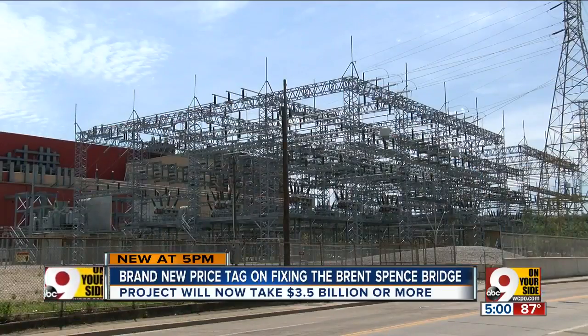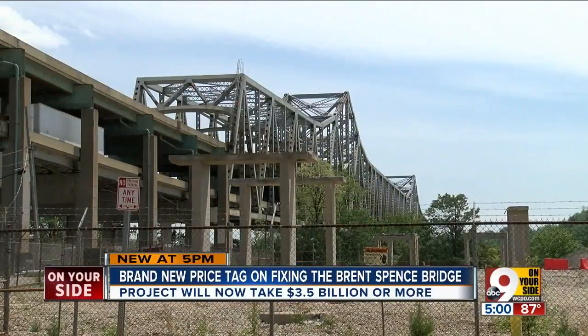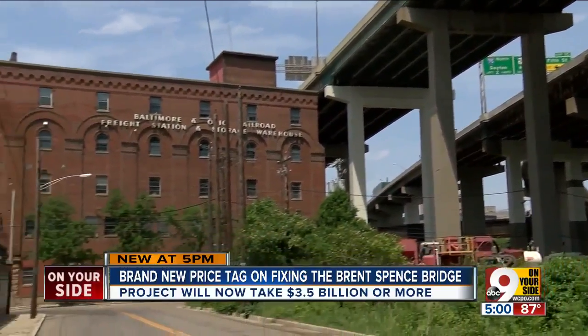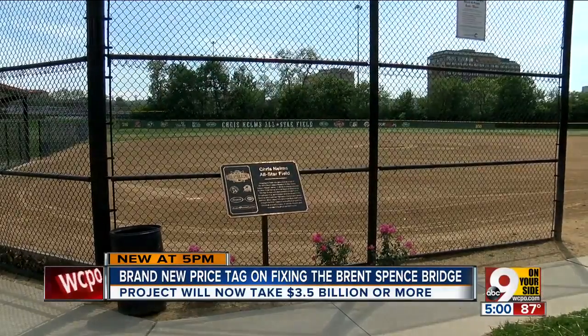$100 million is being spent on utility relocation and property acquisition. Duke Energy has moved electric lines where the new Brent Spence would go. Portions of Longworth Hall are being acquired and will have to go as well. Parks like Queensgate Recreation Area have been downsized, but improvements have been made to play areas.